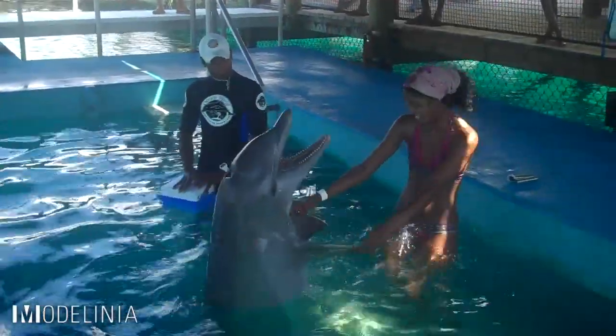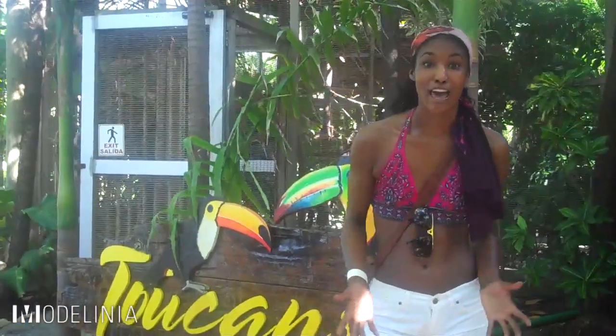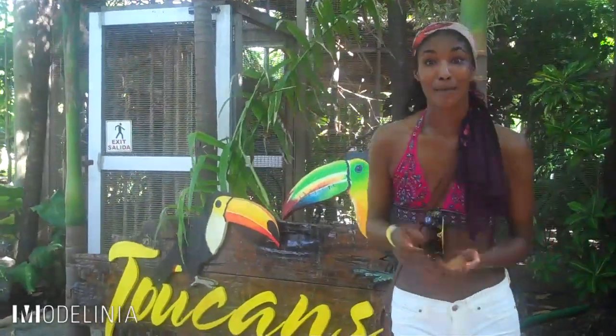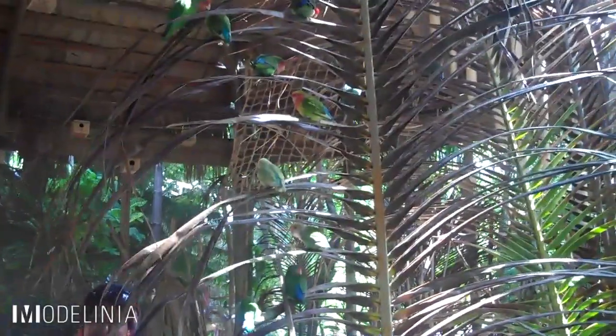Here at Ocean World, of course the main attraction is swimming with dolphins, but they also have a bird sanctuary where you can actually hold two lovebirds at the same time in one hand and feed them. Who doesn't love that? And they even have tigers here at Ocean World — this place literally has everything.